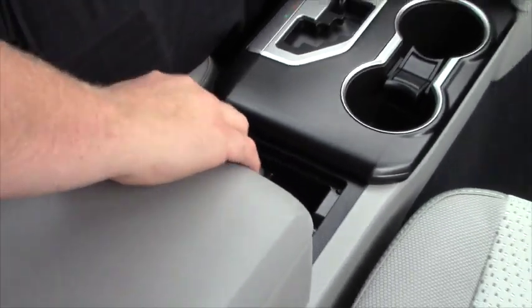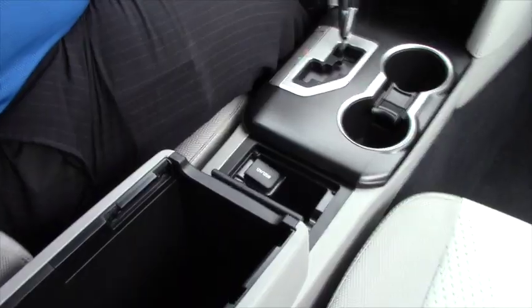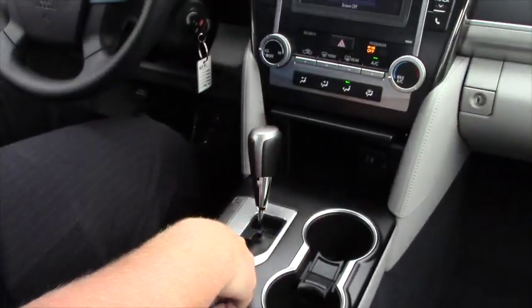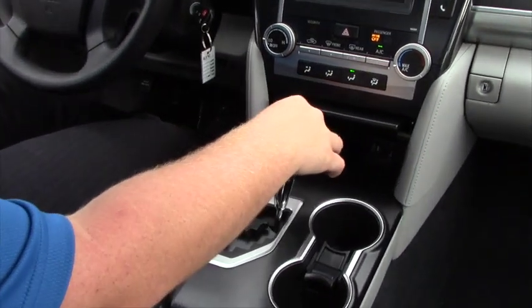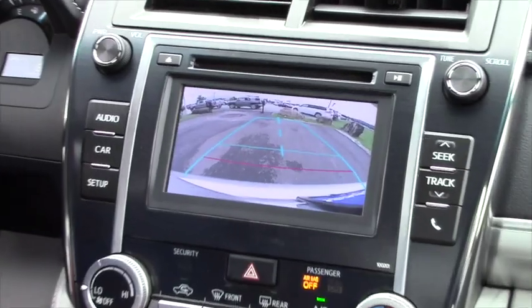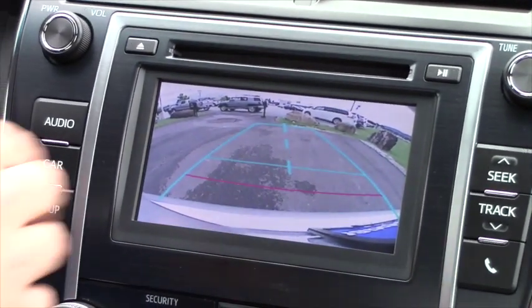You have a great amount of storage space in your center console, along with your gated shifting here. When you put it in reverse you can see that your integrated backup camera comes on and you have a nice clear path.